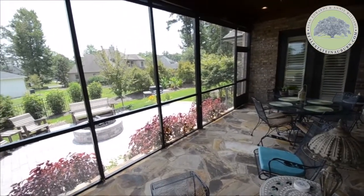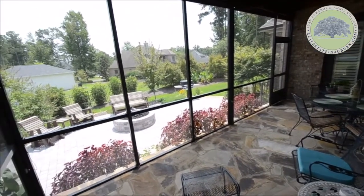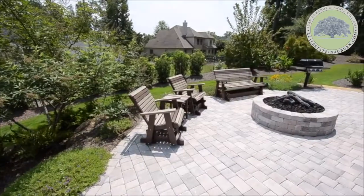This fantastic screened porch has a flagstone floor and overlooks the lush landscaping, built-in gas grill, and fire pit.